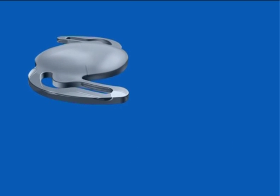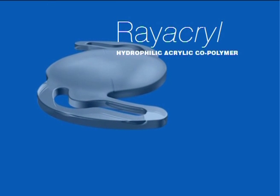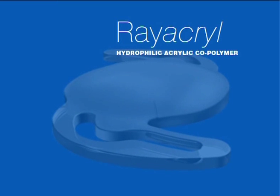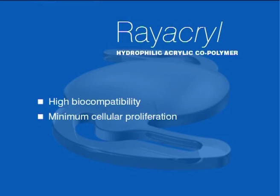T-Flex toric IOLs are manufactured from Rayacryl, a hydrophilic acrylic copolymer of 2-hydroxyethylmethacrylate (HEMA) and methylmethacrylate, with a benzophenone UV blocker and an optimum water content of 26%. Rayacryl exhibits excellent uveal and capsular biocompatibility, resulting in minimum stimulation of cellular proliferation and inflammatory response. With a relatively low refractive index of 1.46, coupled with superb optical clarity and absence of glistenings, specks, or vacuoles, Rayacryl is also associated with excellent clinical outcomes.